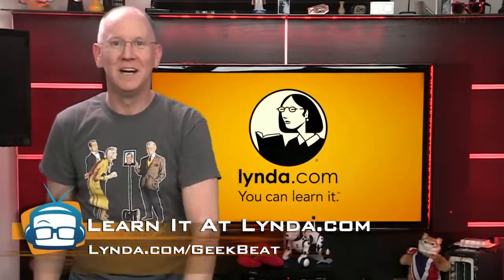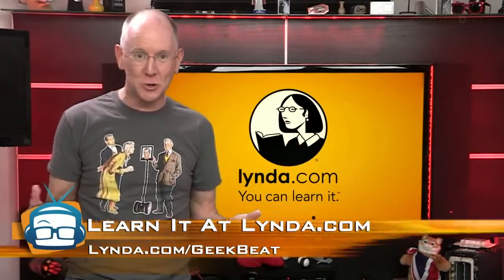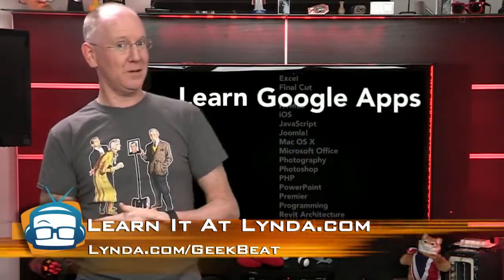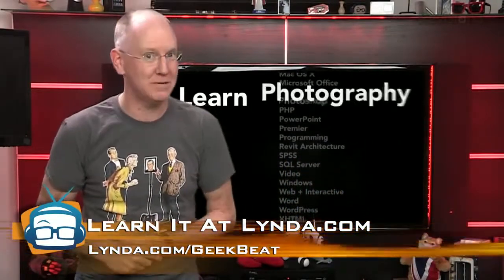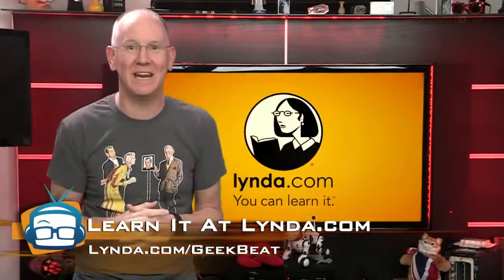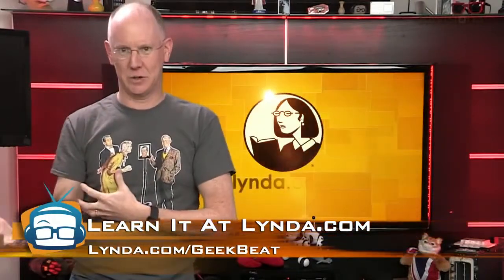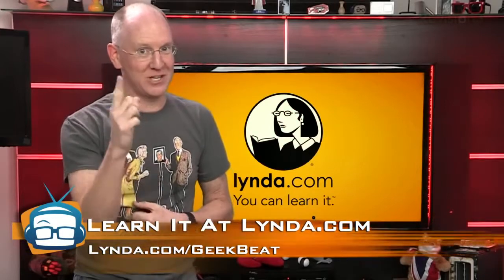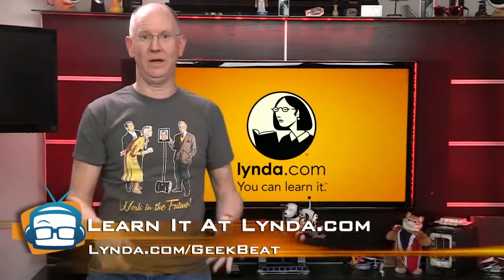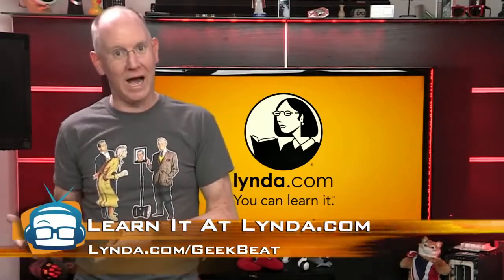Before we do, I want to take a second to tell you about the terabytes of learning you can get at lynda.com. These folks have created thousands of tutorials covering a huge range of subjects, and it's all available to you starting around $25 a month. Want to bone up on your Photoshop skills, thinking about learning the time-honored art of 3D animation? Go to lynda.com/geekbeat and start your free 7-day trial right now. Then send me a tweet at JohnPose and tell me what you're learning. Before you know it, you'll be creating terabytes of your own creative data. That's lynda.com/geekbeat — Lynda with a Y, by the way.